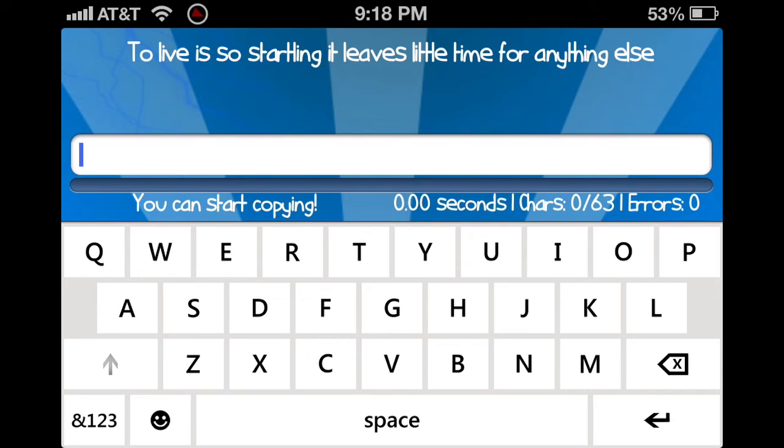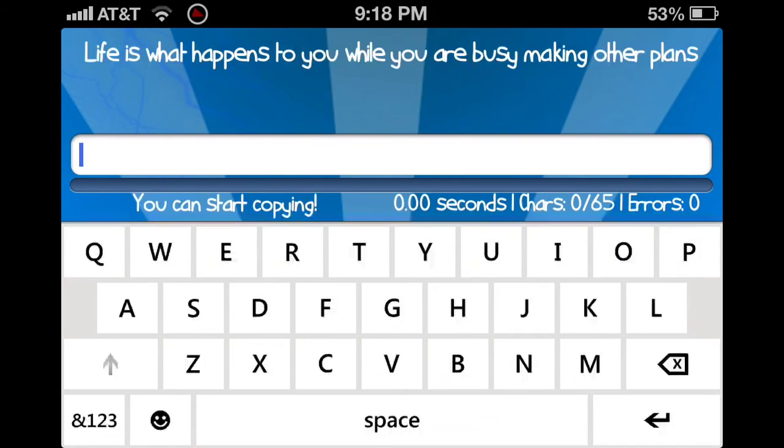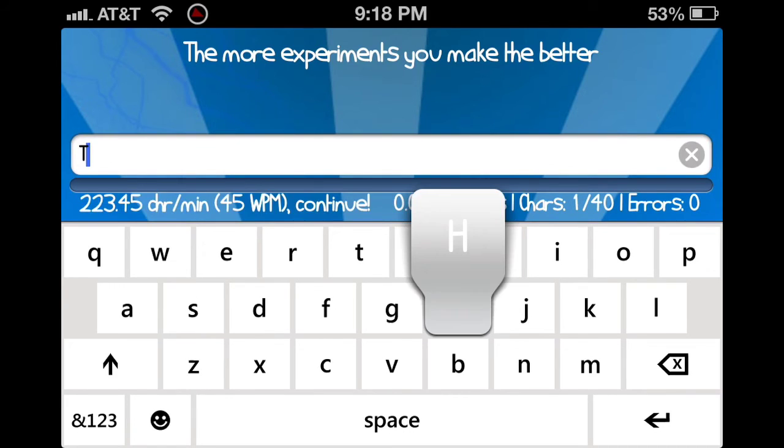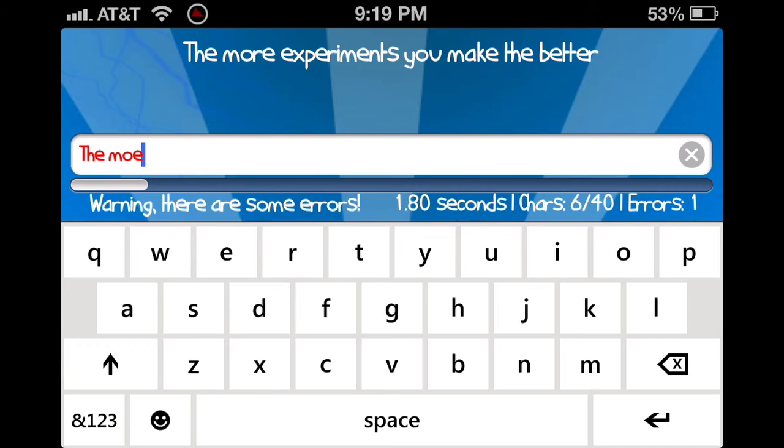The good thing is you don't have to start typing immediately — you can just wait, read the sentence, and then start typing. So: 'To live is so startling that it leaves little time for anything else' — that's pretty annoying. Okay, 'the more experiments you make, the better.'